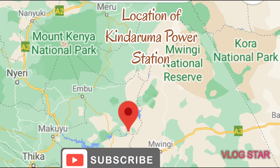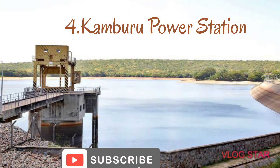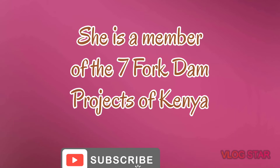Number four: Kamburu Power Station. She is found in Embu and Kitui Counties along River Tana. The year of commissioning of this dam is 1974, with a power capacity of 93 megawatts. She cost Kenya 47 million US dollars to construct, and she is also a member of the Seven Forks dam system of Kenya.